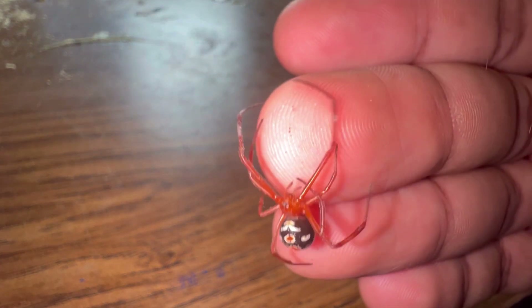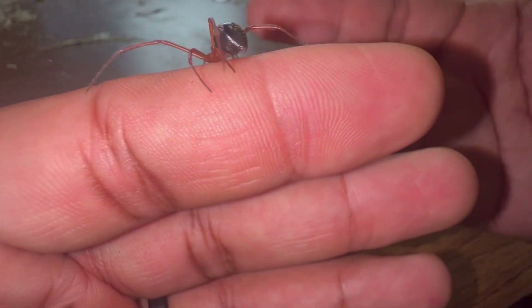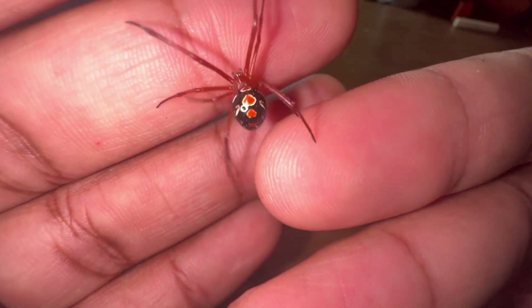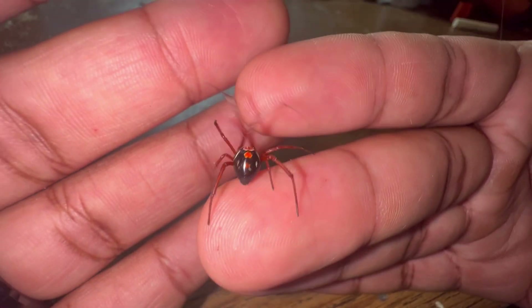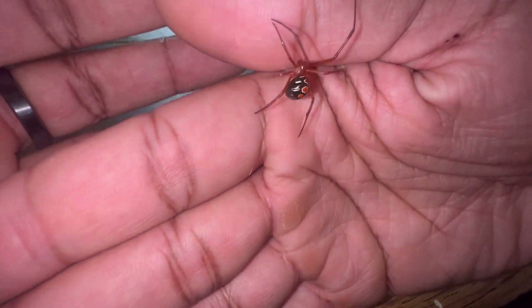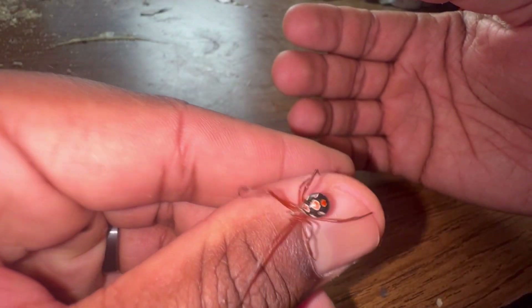This right here is Latrodectus bishopi, commonly referred to as the red widow. I apologize in advance — she is very active and is kind of hard to keep in front of the camera, but I'm going to do my best. This is a species of spider I've been wanting for a very long time. There were quite a few times where I could have gotten one but put it off, and I finally made the decision to get one.